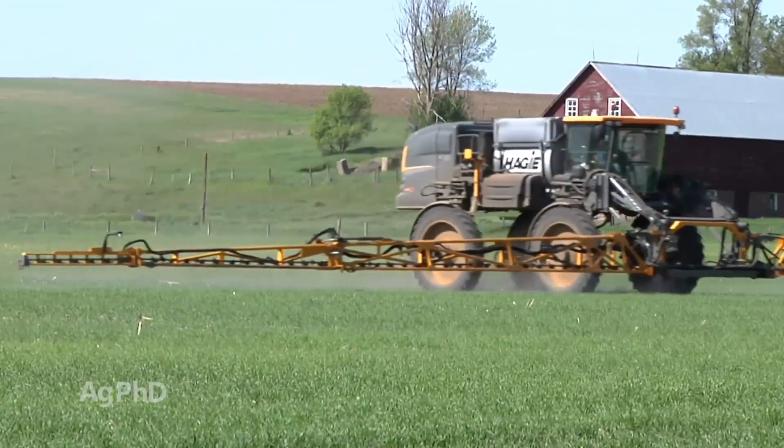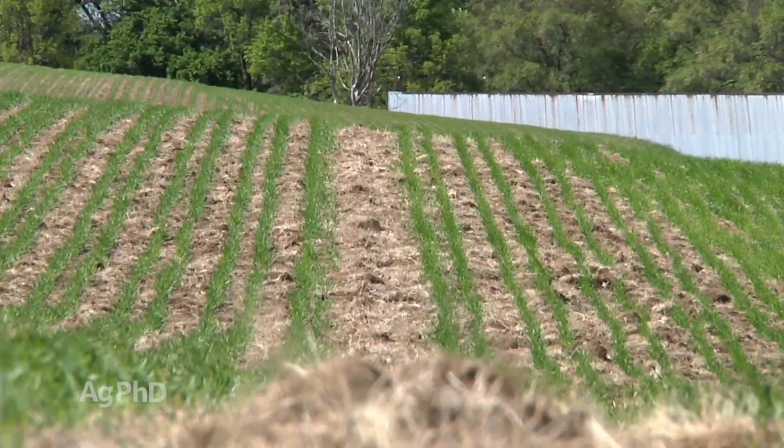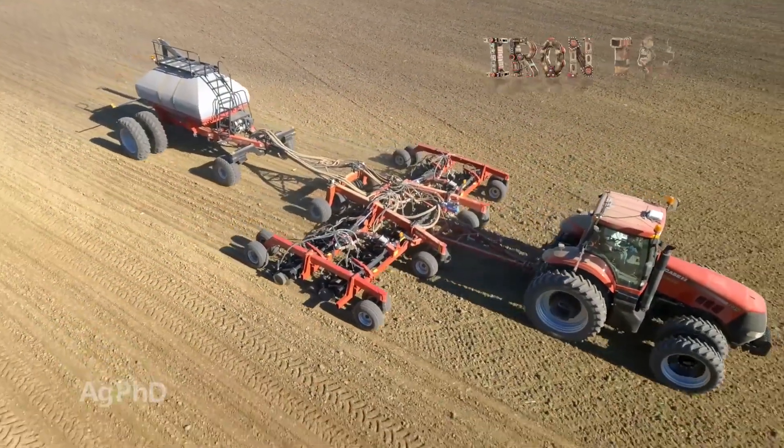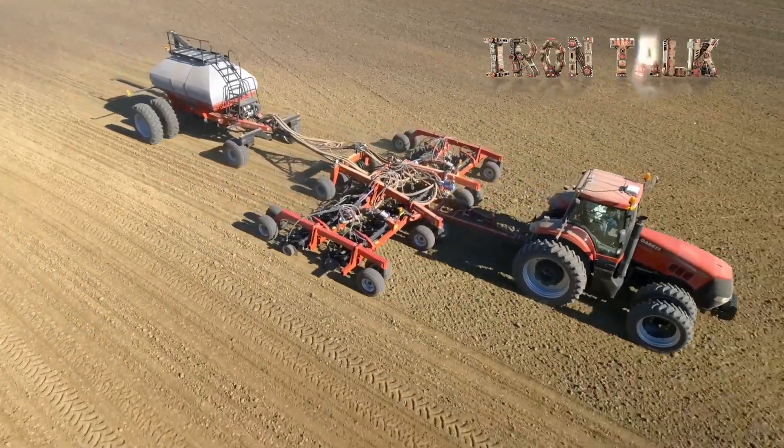Tram lines make life easier and give you a much better chance to intensively manage your crops. That's why the tram line feature on our drill was an option we didn't want to go without. That's all for today's Iron Talk and now back to the show.